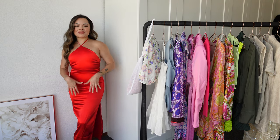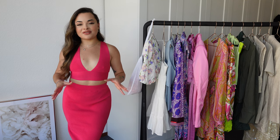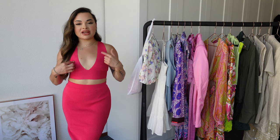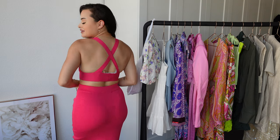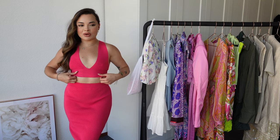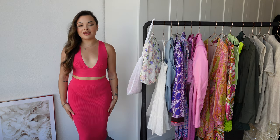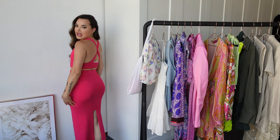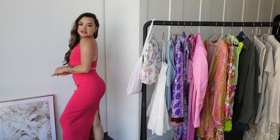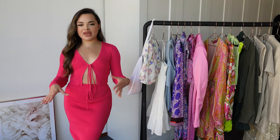This is one of those basic ribbed knit sets that Zara does very well. I love the color and the fit is amazing — all in a size small. There's actually a different top you can match with this: this one is a crop top with a very deep V-neckline and the straps cross in the back. The fit is insane — it's literally made for my body. These tops normally run a bit big but this one actually fits me amazingly. The skirt also fits perfectly — it has an elastic waistband, is very stretchy and comfortable, with a slit in the back.